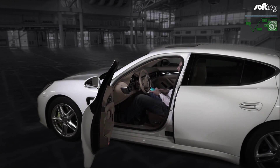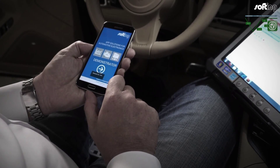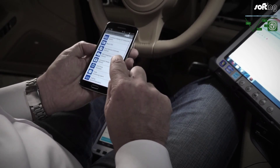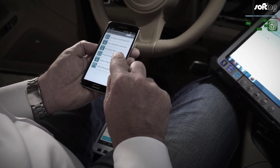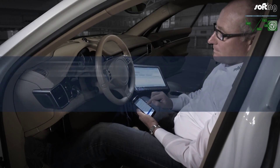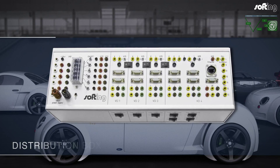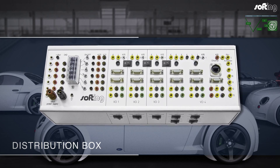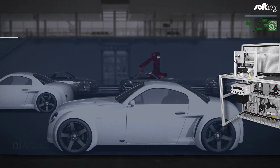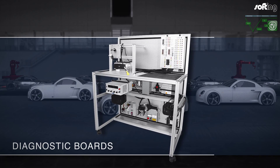Effective software solutions for test and simulation are available for Windows and Linux. Possibilities of mobile test monitoring are extended with tailor-made applications on an iOS and Android basis. Decades of experience of connecting vehicles to interfaces give rise to customized solutions. We put together individual test units and systems based on our wide-ranging modular system.